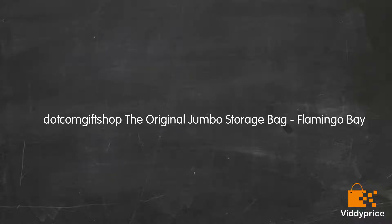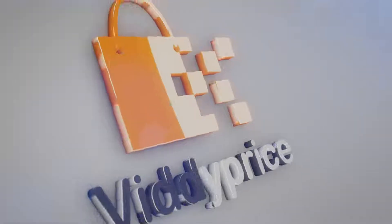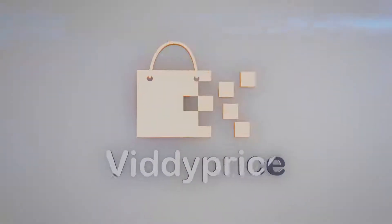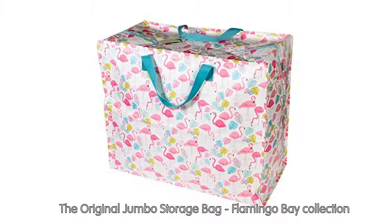Let's Talk About .com Gift Shop — The Original Jumbo Storage Bag, Flamingo Bay Collection.